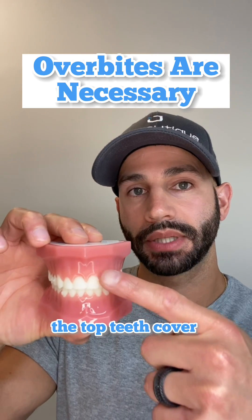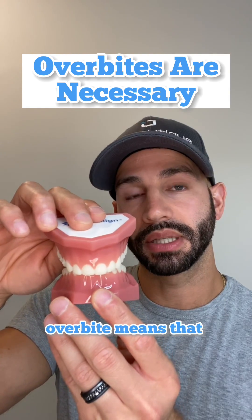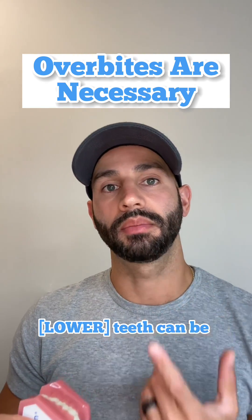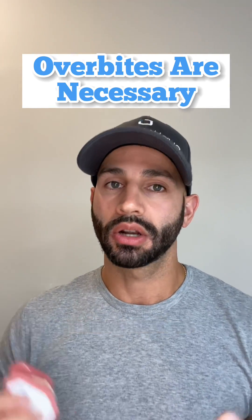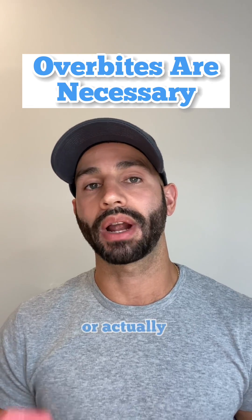An overbite is how the top teeth cover the bottom teeth in a vertical direction. Too much of an overbite means that the top teeth completely cover the bottom ones, and this could be damaging because the upper teeth can be contacting the upper front teeth very hard and kind of pushing on them, causing what we call a traumatic occlusion, loosening the upper front teeth or actually cracking them.